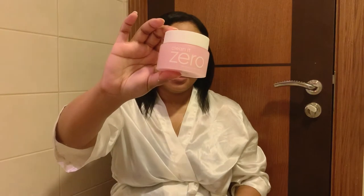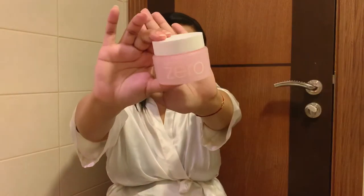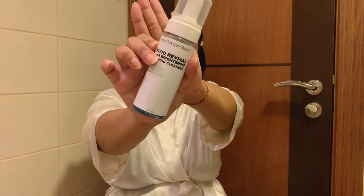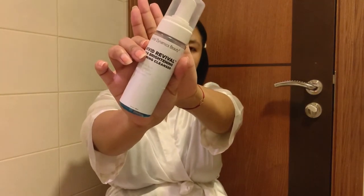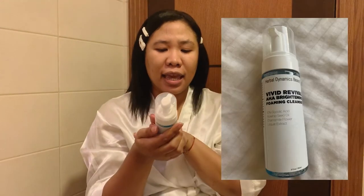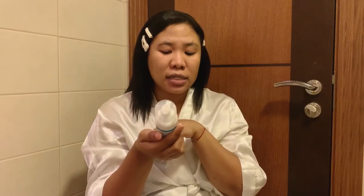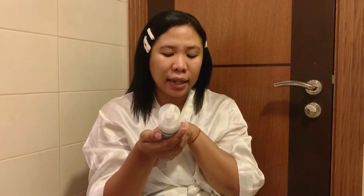That's for my morning routine, but for the evening skincare routine I usually double cleanse. I use this from Banila Co — the Clean It Zero cleansing balm. I use this first to melt my makeup, and then next I use this AHA Vivid Cleanser from Herbal Dynamics Beauty, which has 10% glycolic acid, rosehip seed oil, chamomile flower, and loquat extract.